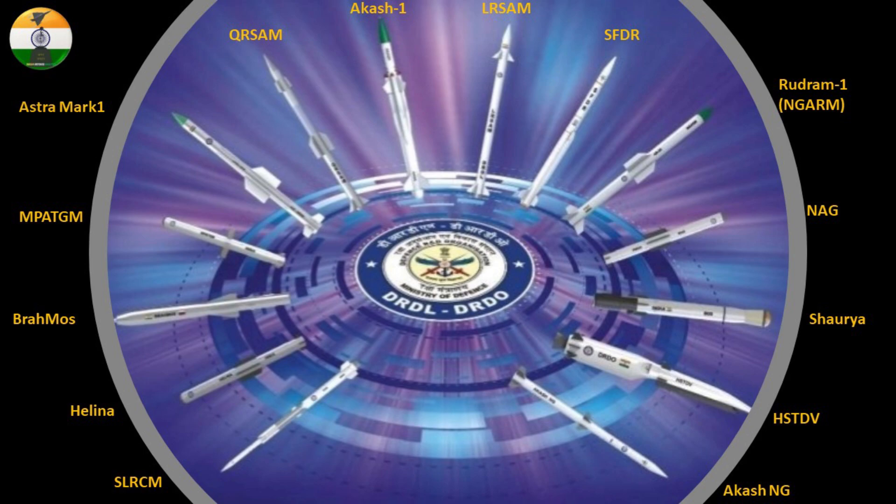Looking carefully at the image, the HSTDV is mounted on a booster with six control surfaces. The booster is expected to be derived from the K4 missile rather than the Agni missile used in the HSTDV trial of 2020. The missile resembles the Russian Zircon and the Boeing X-51 Waverider.